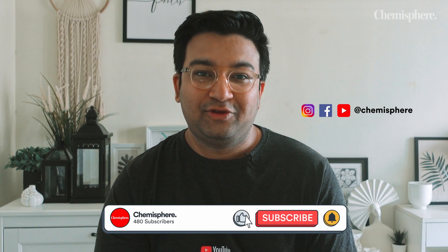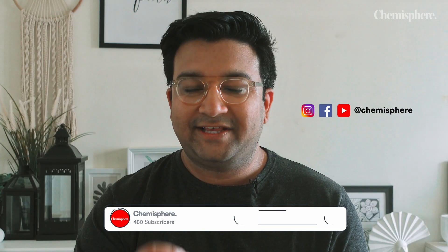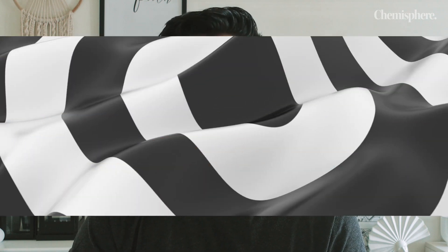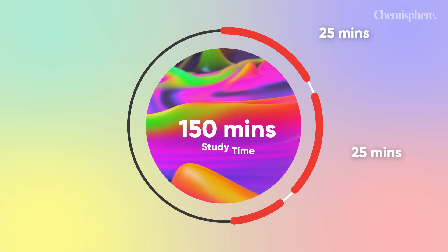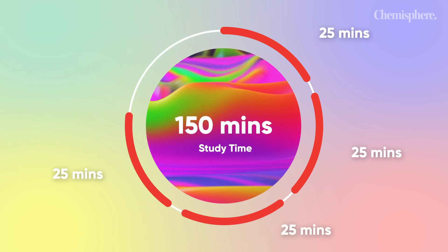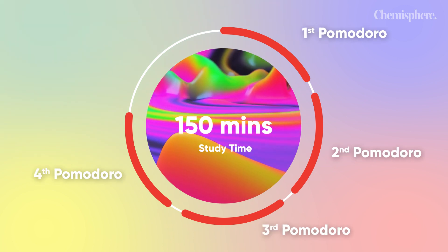If you are not on the channel, do consider subscribing. So the most effective and common technique of time management is the Pomodoro technique. With this technique, you divide your study hours into 25-minute chunks. Each chunk of 25 minutes is called one Pomodoro.